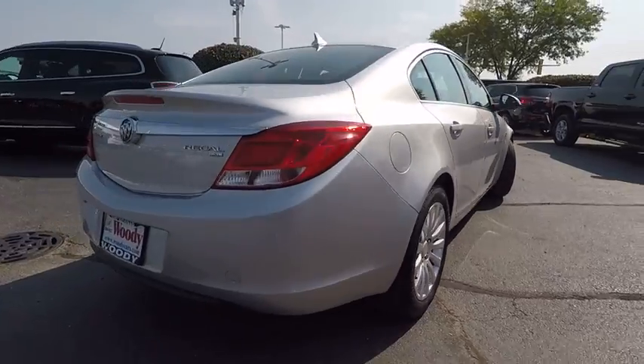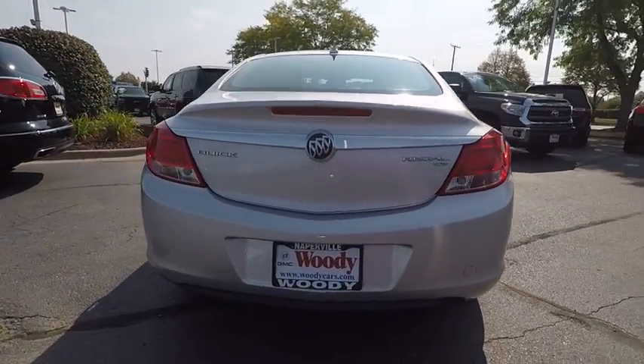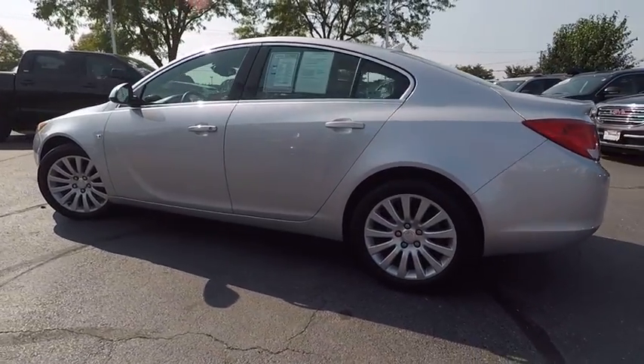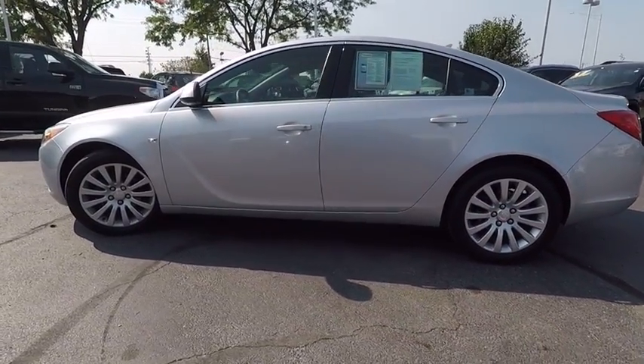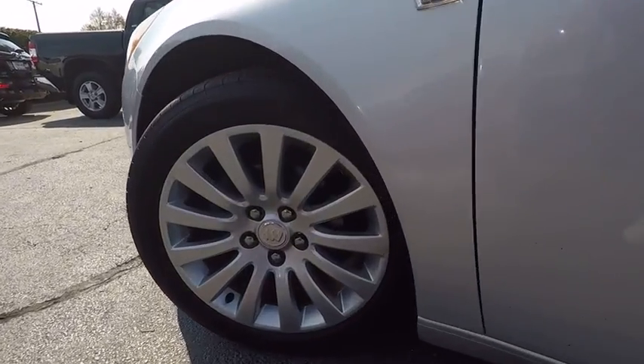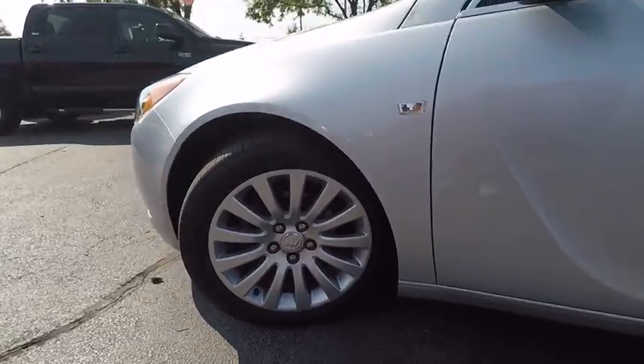This vehicle has less than 50,000 miles. Here are some of this vehicle's great options: traction control, stability control, cruise control, fog lights, child safety locks, power door locks, power windows, compass, daytime running lights, cargo area light.